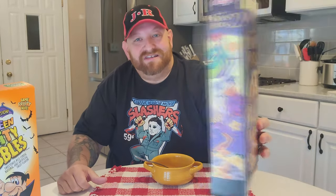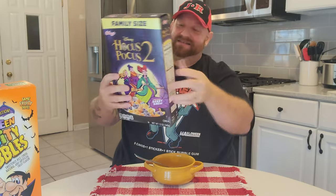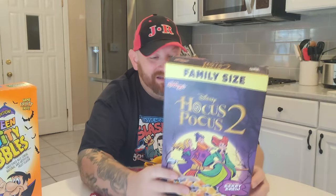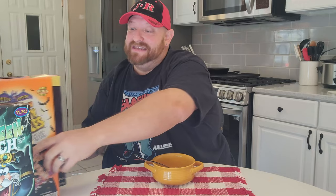The last one we have is the Hocus Pocus 2 cereal — a limited edition berry brew. We have the Sanderson sisters on the front and side of the box, and the other side has the nutrition. The only problem with this one is the back is the same as the front, so when you're sitting here eating your Hocus Pocus 2 cereal, you just get to look at the same picture. It surprises me they didn't put some little games or word puzzles on there. The cereal itself looks pretty good though, so we're going to find out in a minute. I believe this was $4.59 at Target.